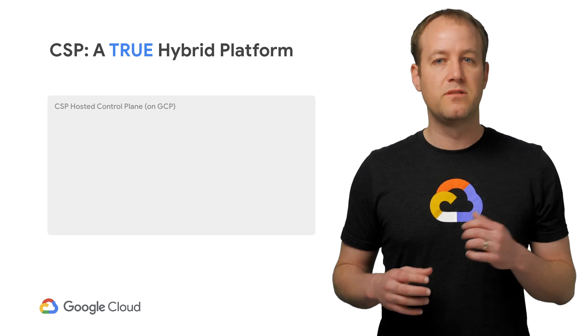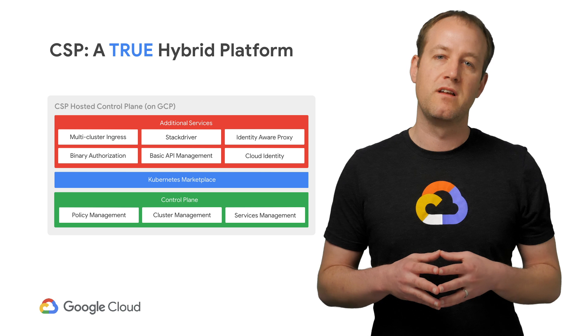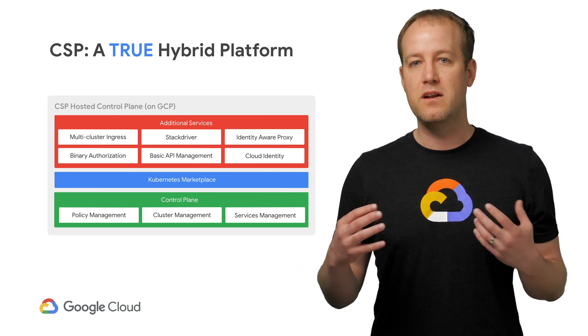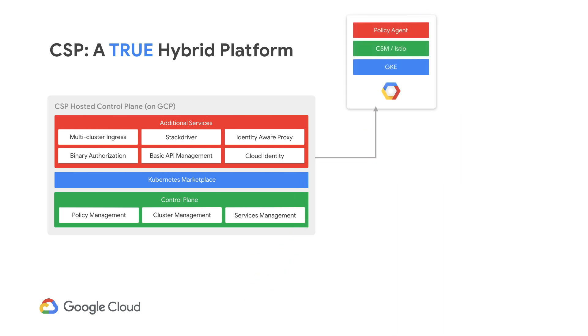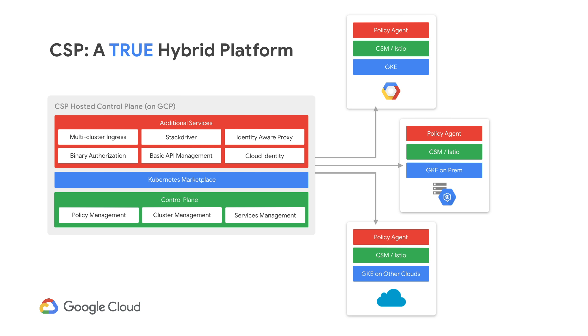Google's answer for hybrid is Cloud Services Platform, a stack that takes the best of cloud-native open technologies like Kubernetes and Istio and lets you run them in your data center. But the key benefit of CSP is the collection of cloud services that integrate your on-prem and cloud workloads into a single unified experience — services like binary authorization for security, unified logging and monitoring through Stackdriver, or centralized policy management that syncs access controls across all of your clusters.